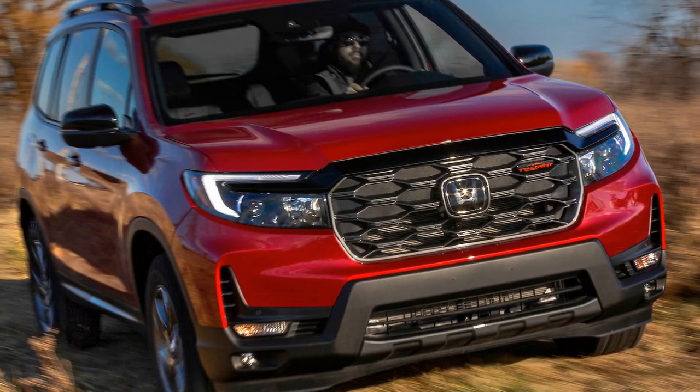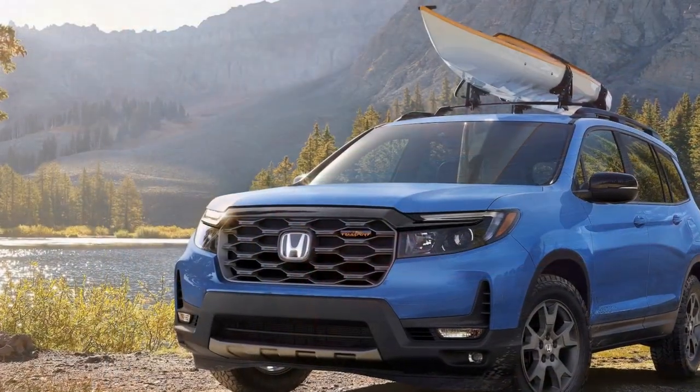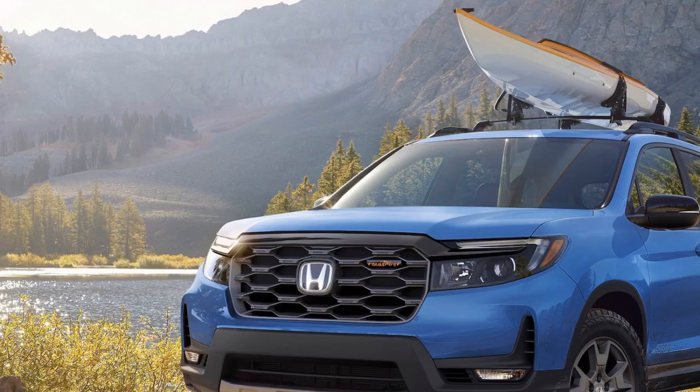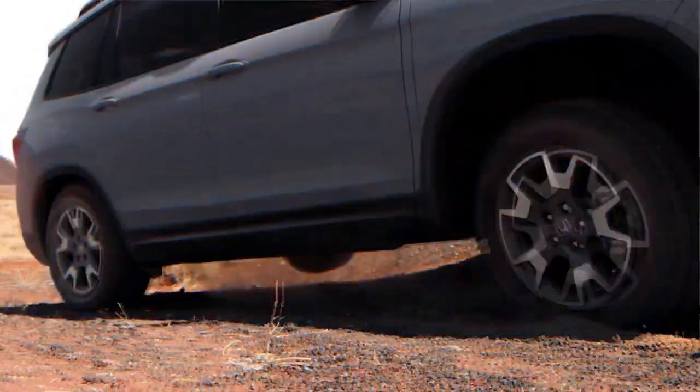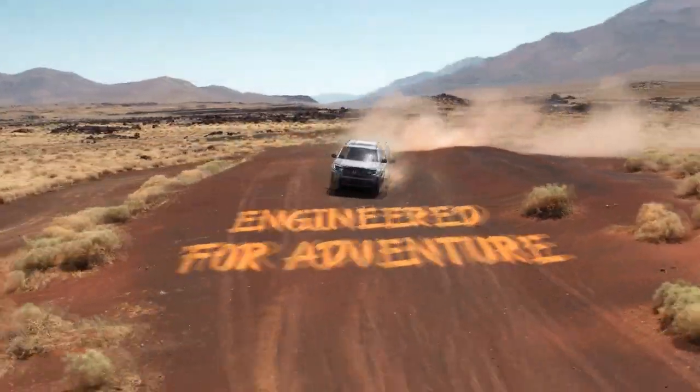Despite its flashy exterior, we found ourselves relying on a temporary spare tire to limp home after a sharp rock punctured an all-season tire. Surprisingly, the Trailsport triumphed in a three-way comparison against a genuine off-roader — Toyota's 4Runner — and a newly ruggedized crossover, the Subaru Outback Wilderness.